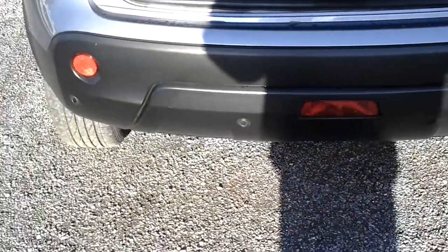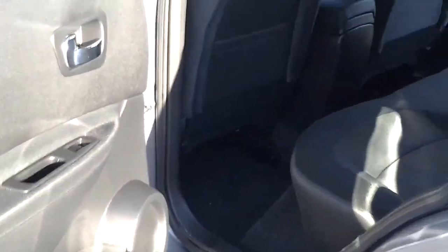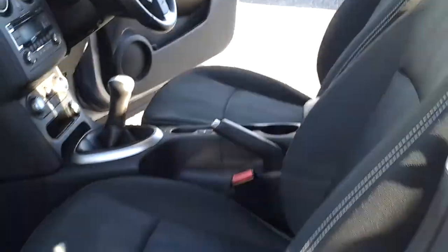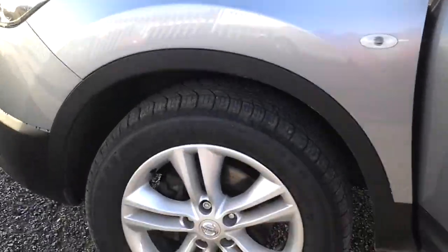Centre armrest, nice Isofix points, plenty of room in the back. Come to the rear of the car, parking sensors there, large boot space and a 60-40 rear split should you need any more room. Really is a great family vehicle, very easy to drive as well, large compartment in the front there for any parts or some extra luggage that you might have.